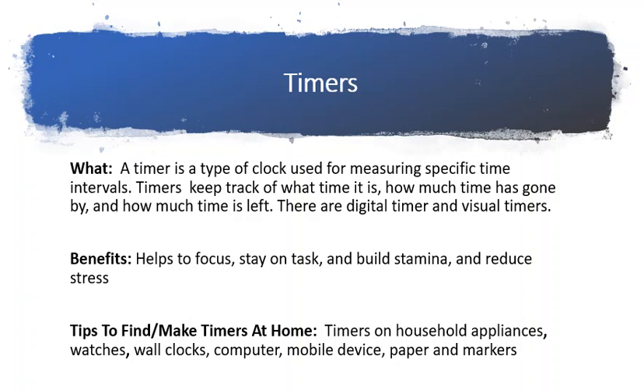Some children do not understand numbers or the passage of time, so visual timers can help there. Many children do not understand what it means to actually wait three minutes — but visual timers can help show minutes going away right in front of you.